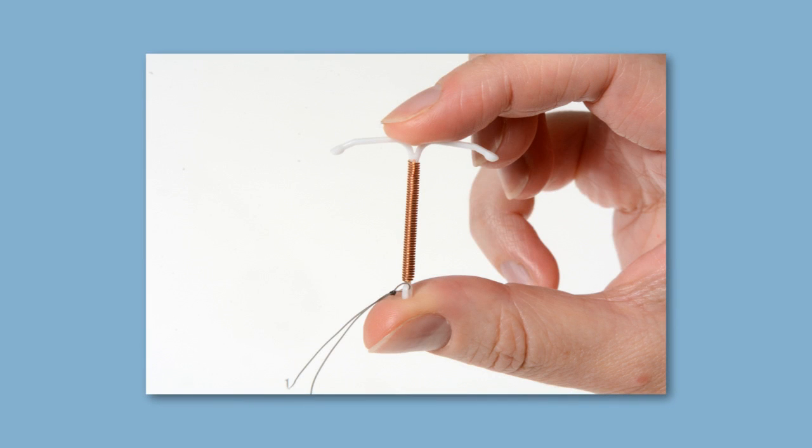If you are having a caesarean section, a doctor should be able to put a coil in at the time of the surgery after the baby is delivered. You will not be able to feel this. If we can't do this or you have a vaginal delivery, we will give you an appointment to come back and have this done.